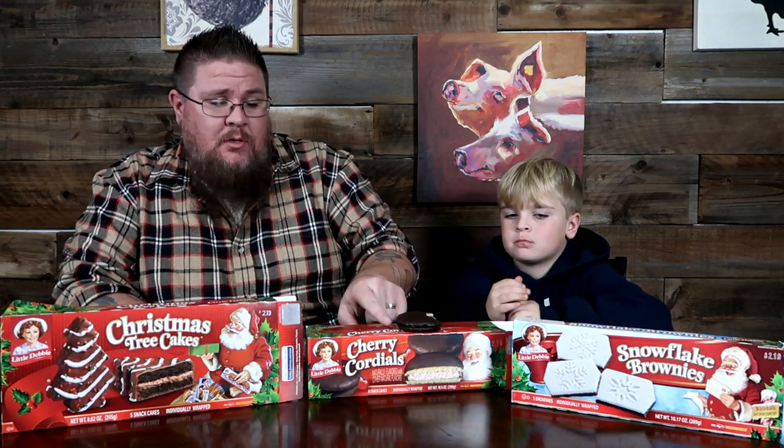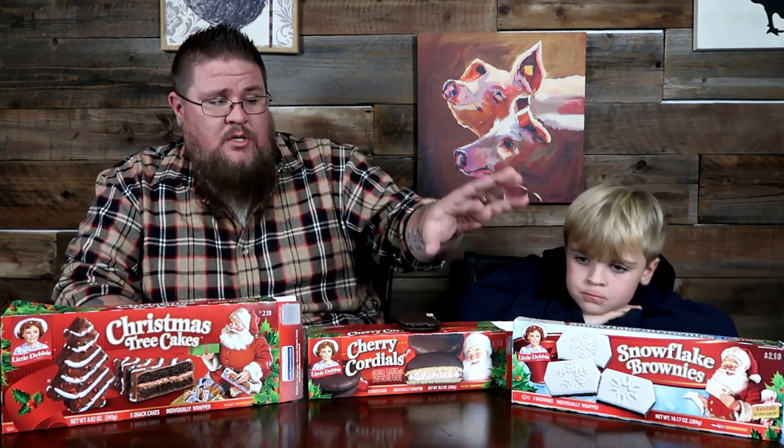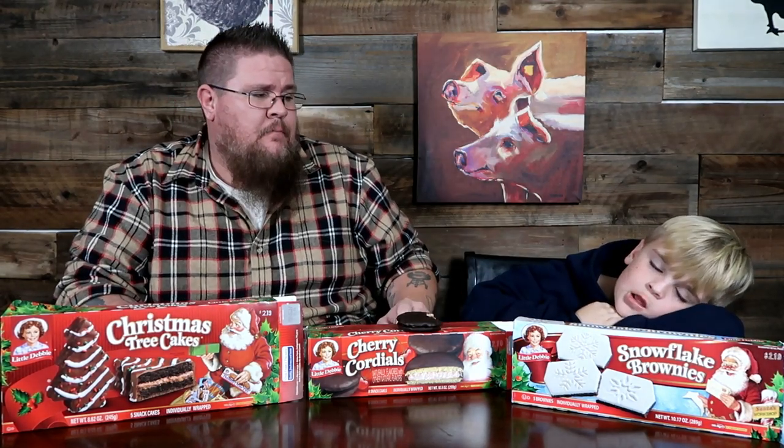The cherry cordial is my favorite — I absolutely love that cherry flavor. Both the tree and the brownie are really good too. They're totally different though: the brownie is just super over the top sweet but it's good, and the Christmas tree tastes like a really good chocolate cake.